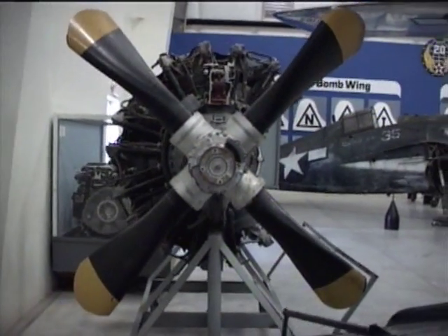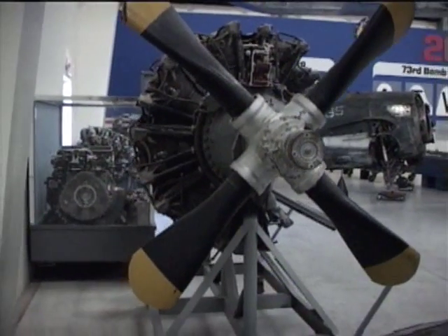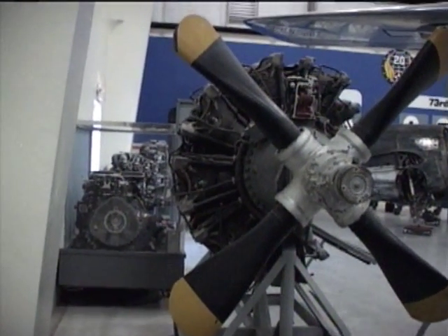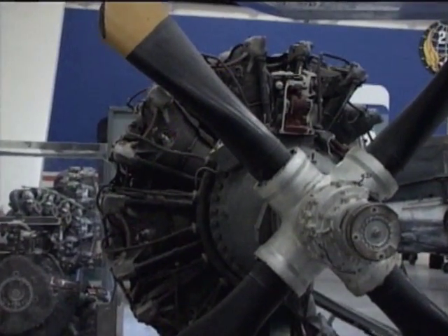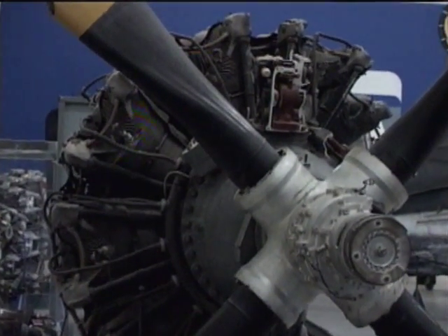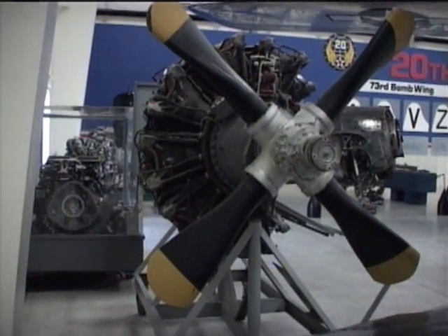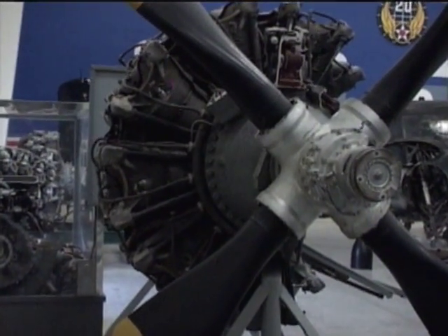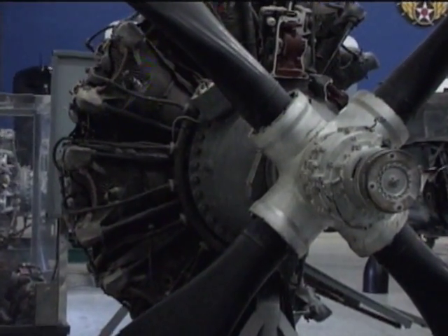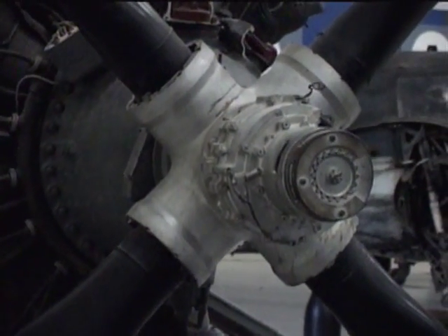It used 100 to 130 octane gasoline. The engine weighed 2,360 pounds, and the power output was 2,400 horsepower at 2,700 RPM. The power-to-weight ratio was 0.89 horsepower per pound, or, said differently, 1 horsepower per cubic inch.